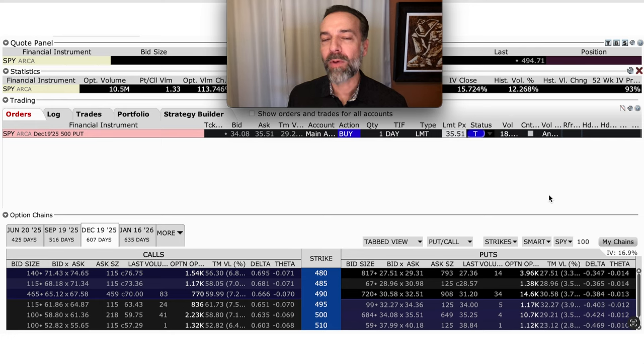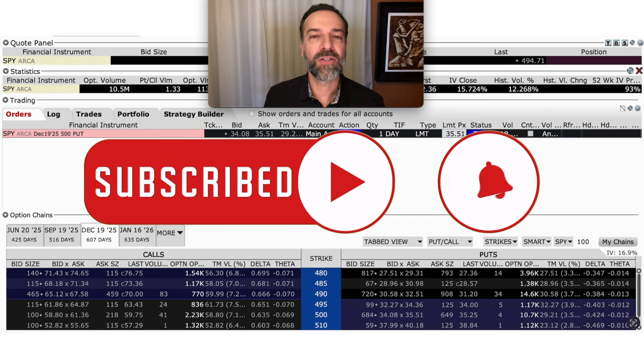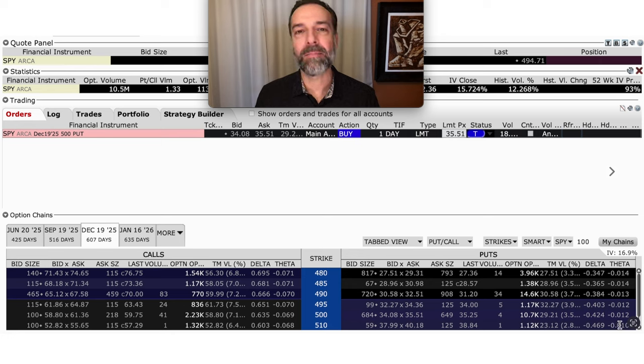So what might be the happy medium? When would I feel comfortable actually buying an option? If I wanted to buy a put option on SPY instead of selling, here's how I'd do it — I would consider buying a longer-term put option, known as a LEAPS option. Here you see the option chain that expires in about 607 days — over a year from now. If we go to the $500 strike price put option, it's selling for around $34.08 to $35.51 per share. What I like about this is that time decay is not that bad. In the far right column labeled theta, we expect this $500 put option to lose just over $0.01 per share per day. That's not bad at all.